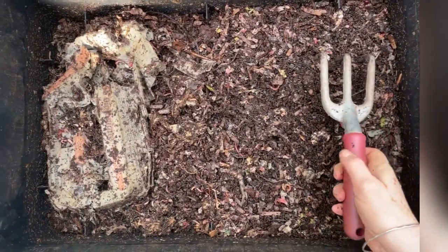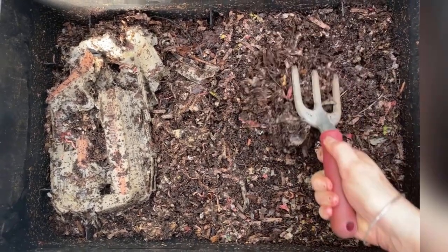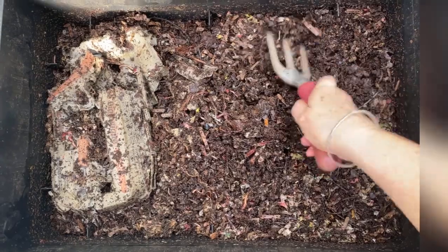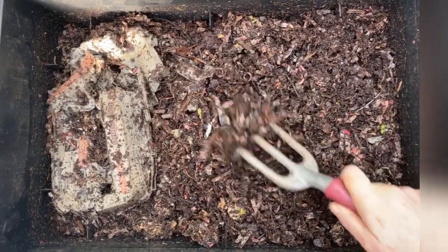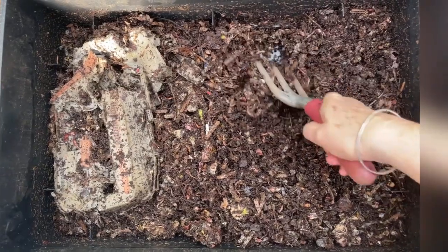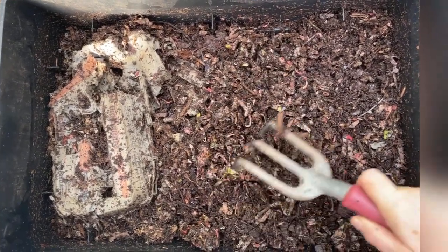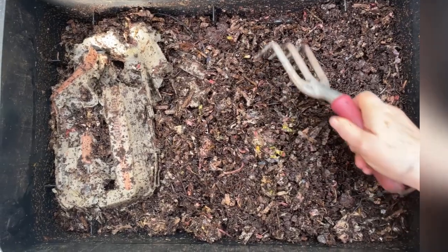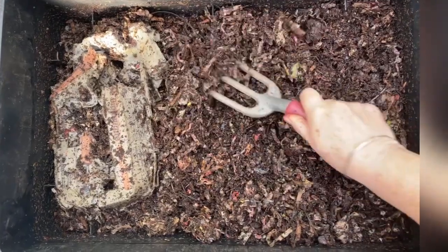I'm going to check this end and see whether I see worms everywhere. Because if they're all still in the feeding area, or most of them are, then I'm not going to give this bin any extra food. Those pistachio shells are more of a carbon. This bin is doing great — the level is dropping.